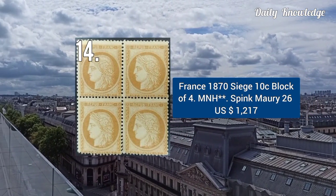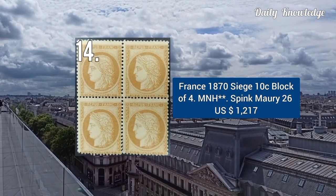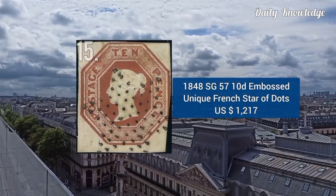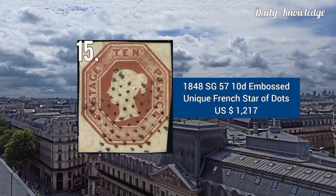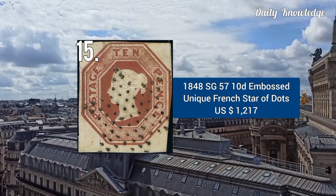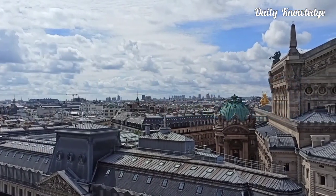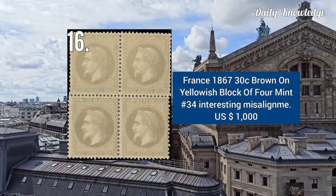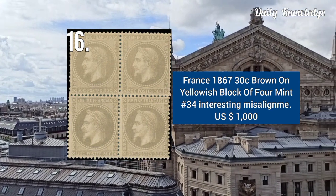This was issued in 1870, siege 10 cent block of 4, it is mint never hinged, and Stanley Gibbons number 26. 1848 SG number 57, 10D embossed unique French star-of-dot cancel. Next is 1867, 30 cent brown on yellowish, it is a block of 4, and is mint.